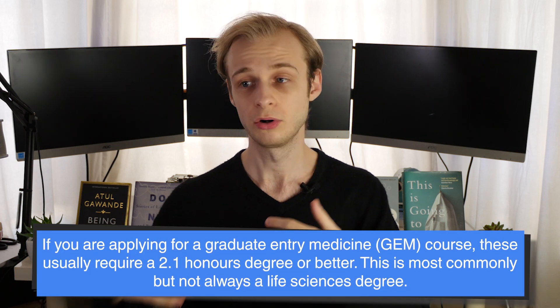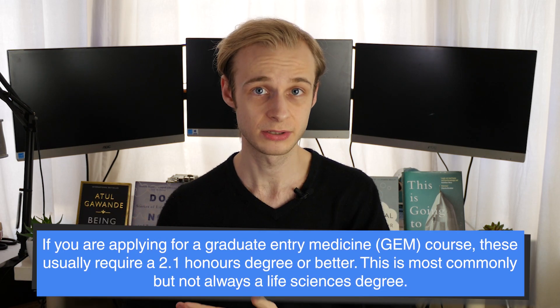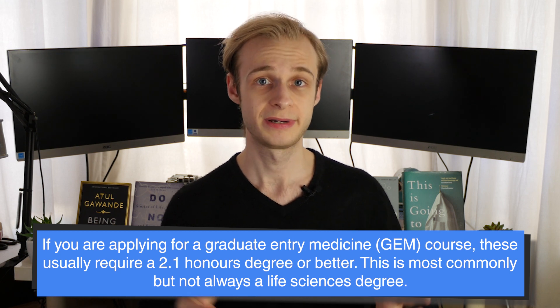You'll certainly want decent grades in the sciences. If you're not applying with A-levels and you already have a degree — or will have one by the time you start — you'll usually need a 2.1, an upper second class honours degree. This may or may not be in a science subject. Usually the best pick is a life sciences degree such as biology, chemistry, or biomedical sciences, as these are the most widely accepted by graduate entry medical programmes. However, some schools like Swansea and Warwick will accept a degree in any subject, so there is scope to pick a course you'll enjoy.